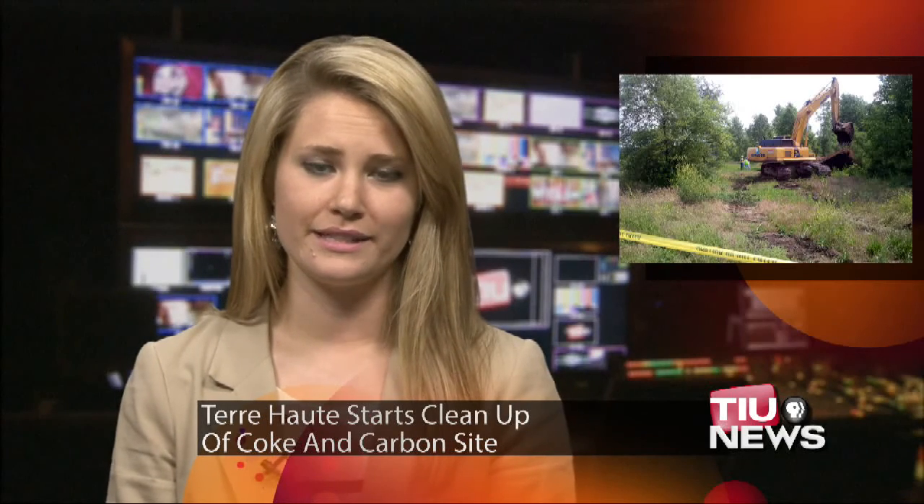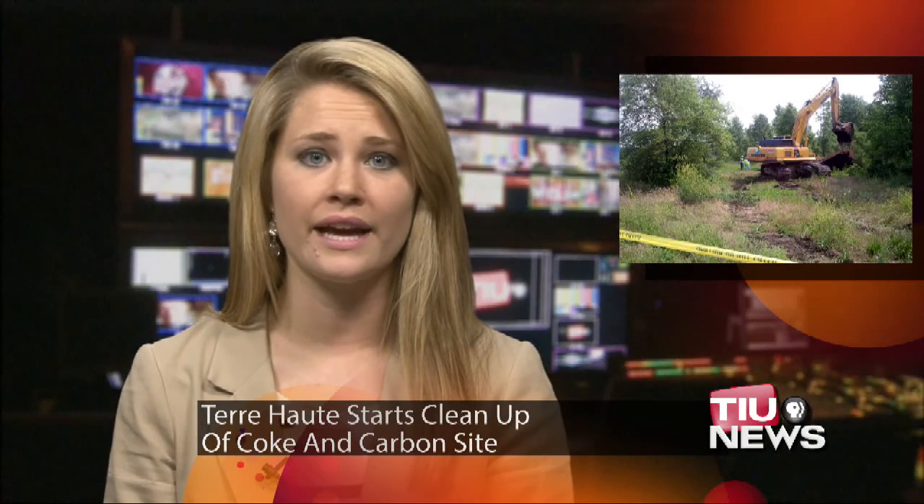Contractors began excavation of a brownfield site at the former Terre Haute Coke and Carbon Plant Thursday. As WTIU's Jimmy Jenkins reports, the contaminated area is just one of many sites the city hopes to clean up so it can get the abandoned properties back on the tax rolls.